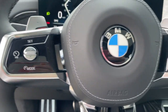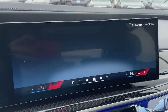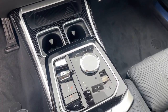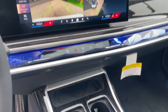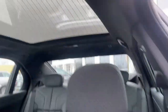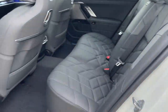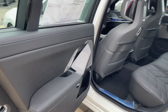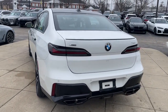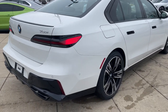Stop in today. We'll give you an outstanding test drive.